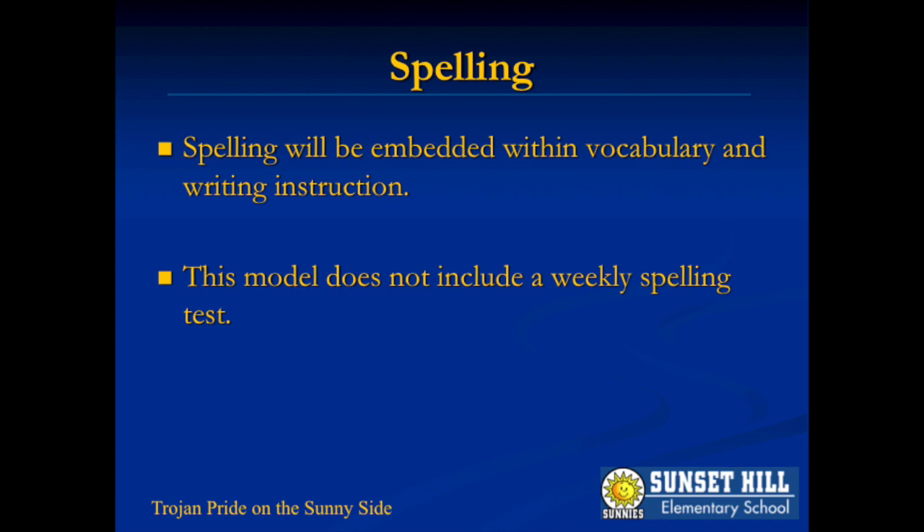This year our spelling component will be embedded within vocabulary and writing instruction. This model does not include a weekly spelling test.